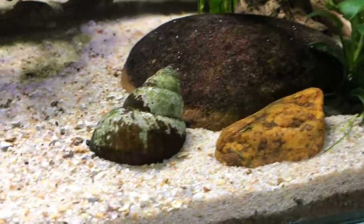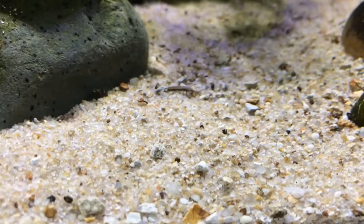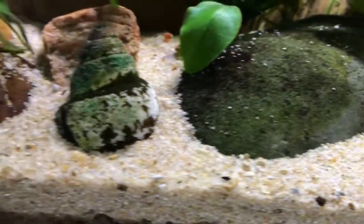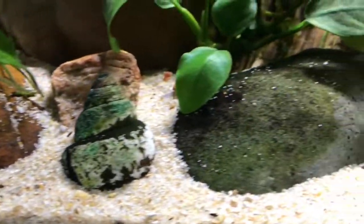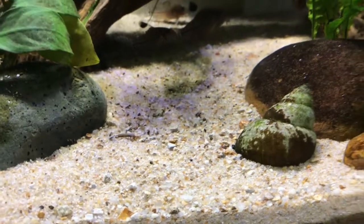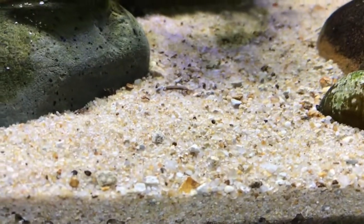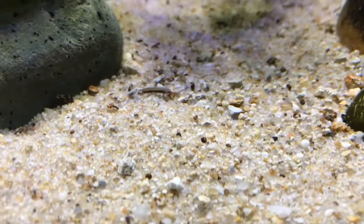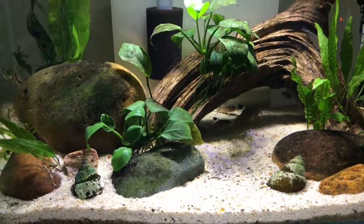I got natural sand from the creek behind the house and I just love the look of it. It's not that overly pure sand you buy at the store. I had to clean it out a bit, but you have to clean store-bought sand too. The corydoras catfish swim around the bottom with their whiskers in the sand, and I think they really enjoy it — it's finer grain and easier on their whiskers than coarser store-bought sand.